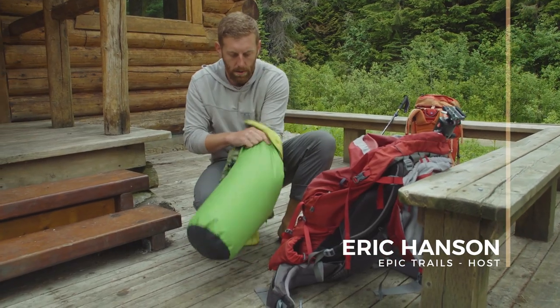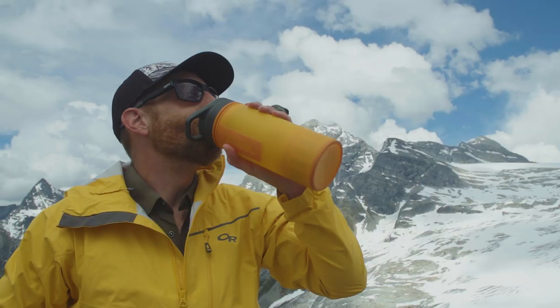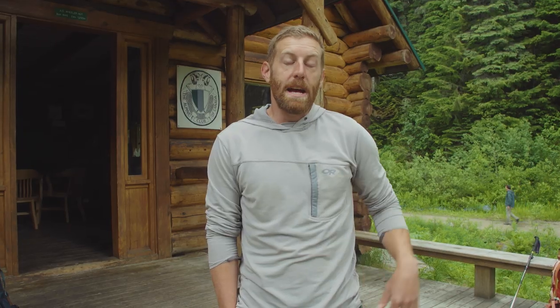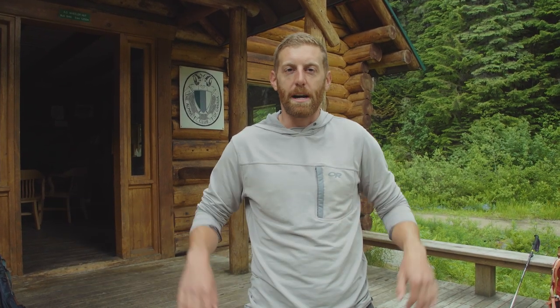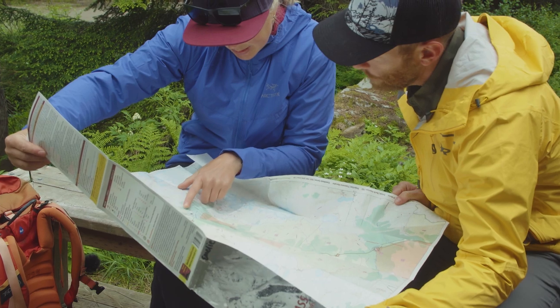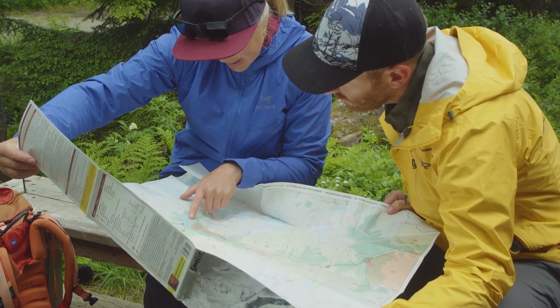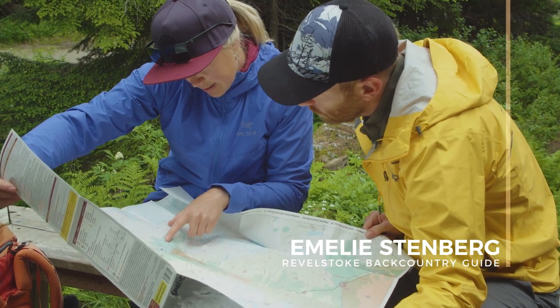Yesterday we were up at basically the sub-summits, surrounded by all these peaks and glaciers. And now this morning we're actually going to be going up to the base of one of the glaciers where the glacier has scoured all this granite and exposed this beautiful scoured-out rock where there's waterfalls everywhere. Today's adventure should be fun — the plan is to head back up the Asalkan Valley.